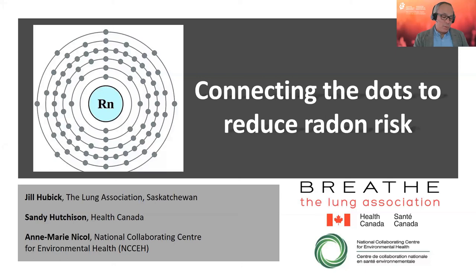If you have questions for our presenters, please post them using the Q&A module on Zoom at the bottom of your screen. Today's session is being recorded and will be available on CPHA's YouTube channel in a couple of days. Today's presenters are: Sandy Hutchison, Regional Radiation Specialist with Health Canada; Anne-Marie Nichol, Environmental Health Knowledge Translation Scientist at the National Collaborating Centre for Environmental Health and Associate Professor at Simon Fraser University; and Jill Hubick, Manager of Community and Patient Engagement at the Lung Association of Saskatchewan.